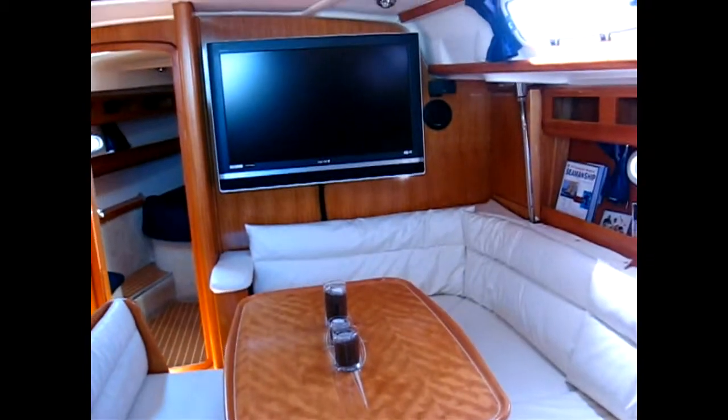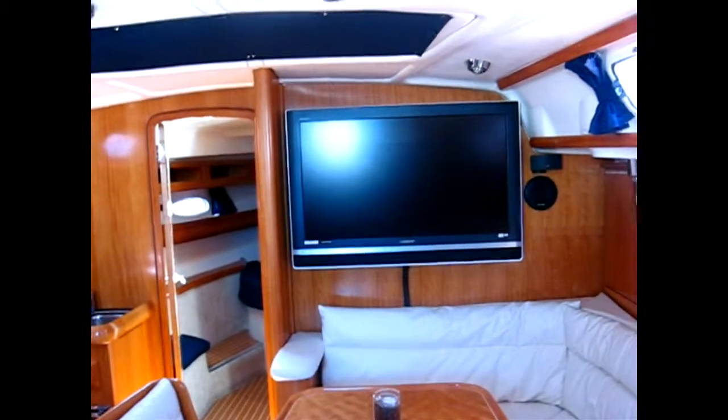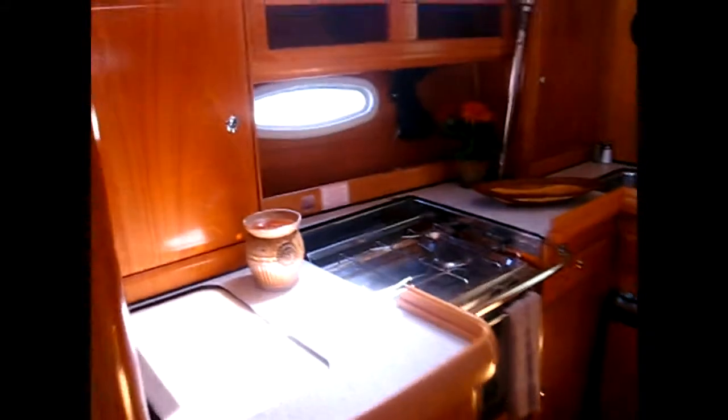The salon has a big flat screen TV and a Bose surround sound stereo. The galley is to port with a stove, fridge, and freezer.